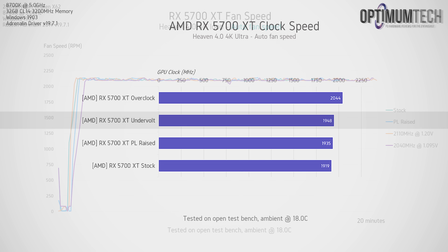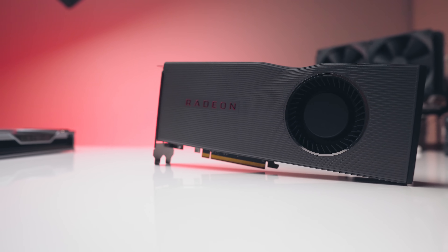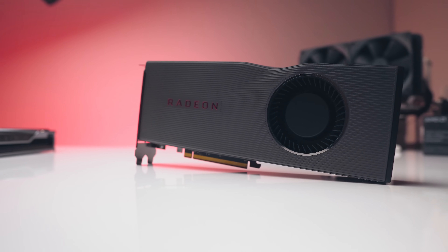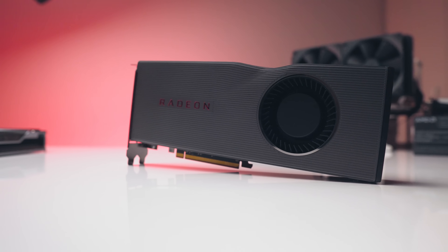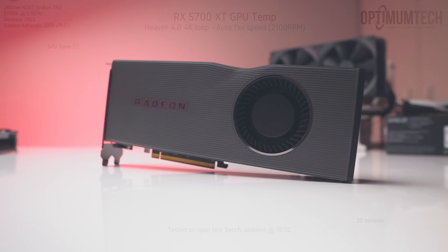I said undervolting generally improves noise levels, but in this case no matter what adjustments I made to the 5700 XT the noise level stayed identical throughout. This was due to the fan speed being locked to 2100 RPM the entire time. Usually you'd see the fan speed react to GPU or junction temperature, but here that just isn't the case. So if you want to make your 5700 XT run quieter, you'll need to do that manually by adjusting the fan curve.